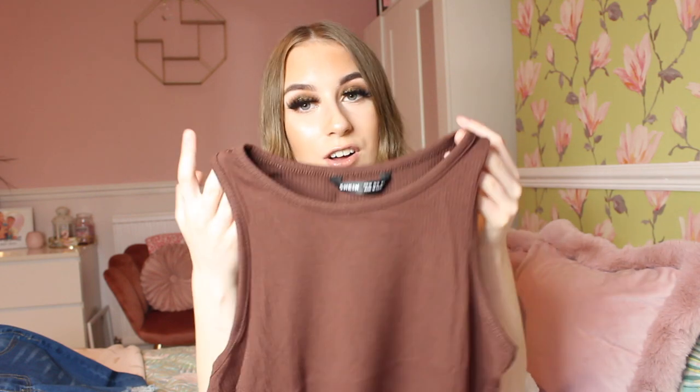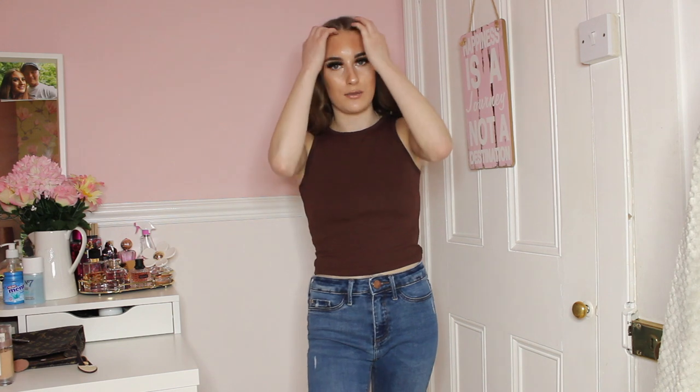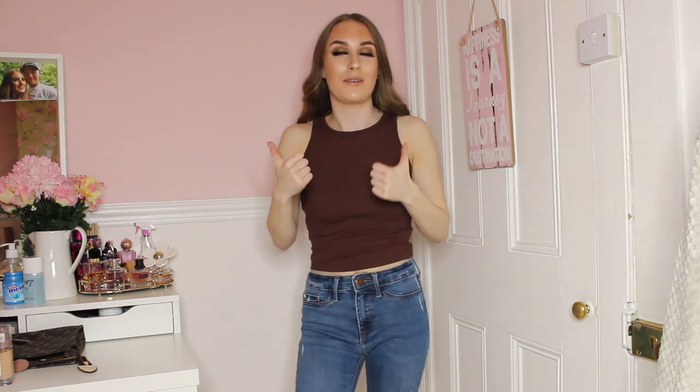Here's the brown top — honestly I love this so much. I don't own any brown clothing but I love the length of it, I love the colour on me. I think I'll actually keep this. It's so nice — I love the colour and the material is lovely as well. I'm definitely going to keep this top.